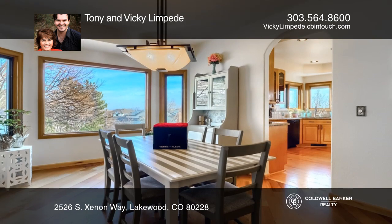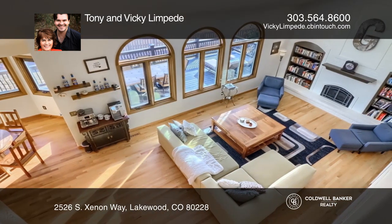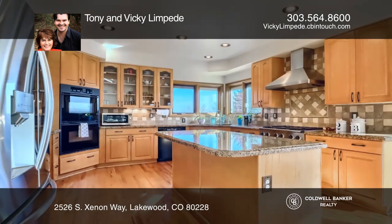There's a formal dining room, a family room with a cozy gas log fireplace, and a gorgeous gourmet kitchen with a new refrigerator and dishwasher.